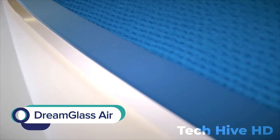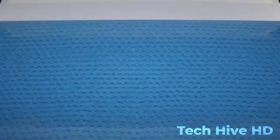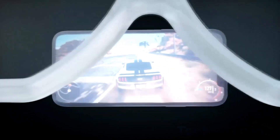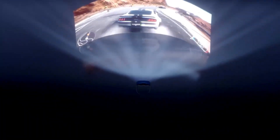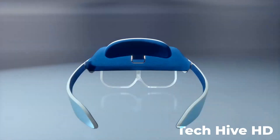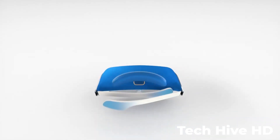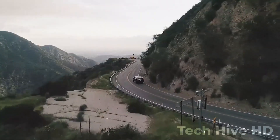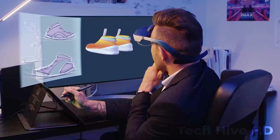Dream Glass Air is a portable, safe, and private AR theater that's going to change the way you watch movies, play games, and experience the world around you. With Dream Glass Air, you get a crystal clear 100-inch screen that's always right in front of you, no matter where you are. Whether you're on a plane, in your own backyard, or even in the middle of a crowded coffee shop, this device creates a totally private and immersive AR theater experience that's all your own.